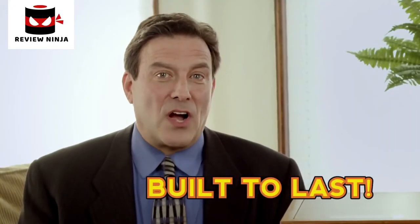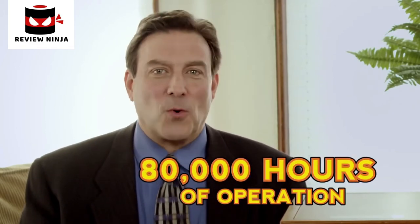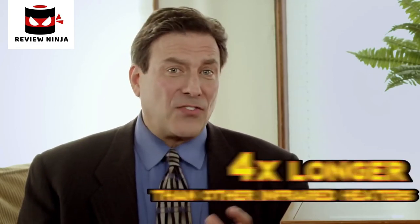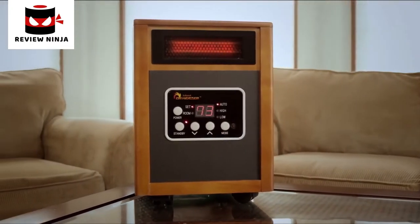Speaking of which, the lifetime of Dr. Infrared Heater is an incredible 80,000 hours — for winter after winter of comfort and savings. That's four times longer than other infrared heaters. No other heater on the market can match Dr. Infrared Heater's performance. What do you say we show our viewers at home just how fast Dr. Infrared Heater works?